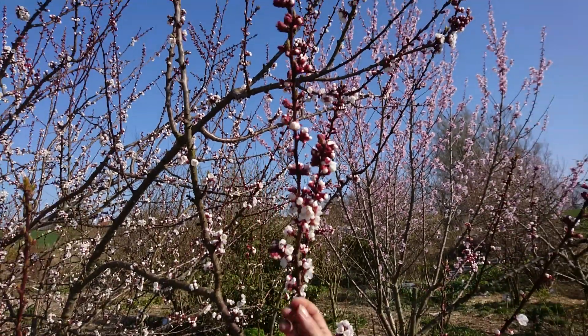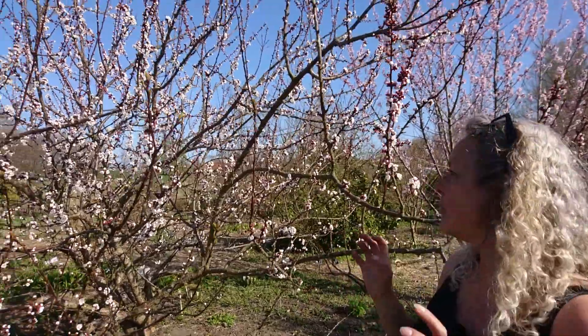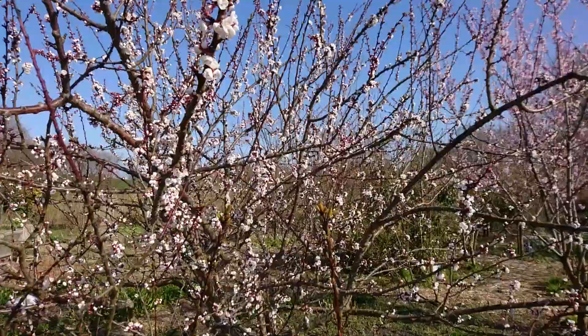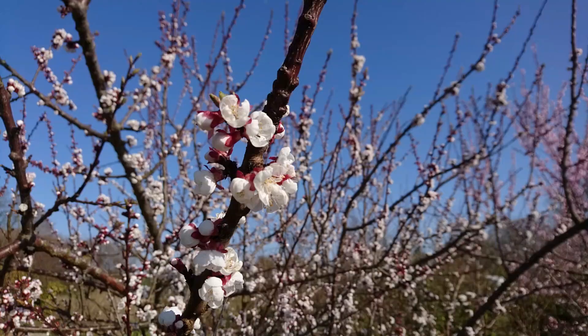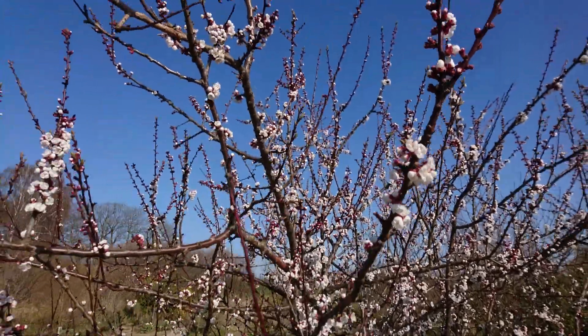I don't know what you call these in English, but right now we have perfect weather for pollination. It's always a nail-biting moment every year because sometimes it's snowing, sometimes it's frost, sometimes there are a lot of hard winds in April, so the weather is very changeable at least here, and I think it is in many other places.